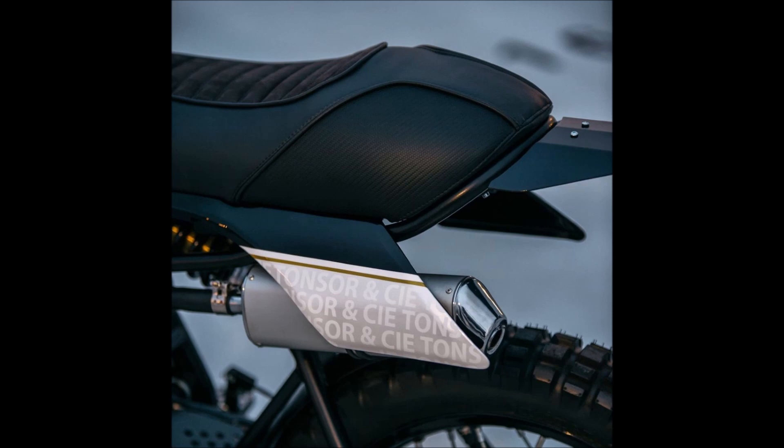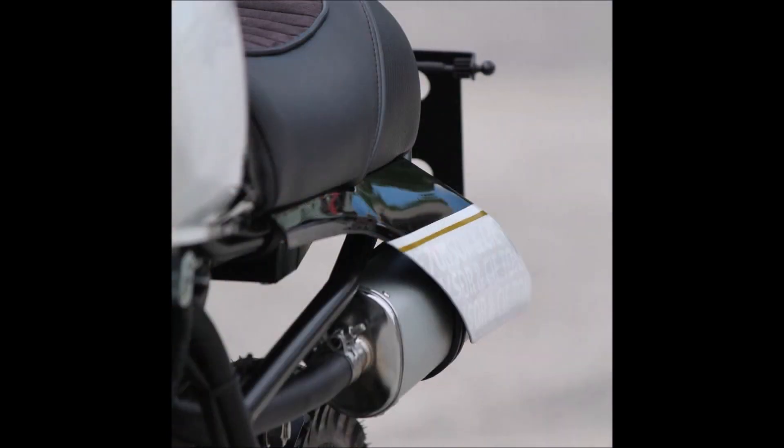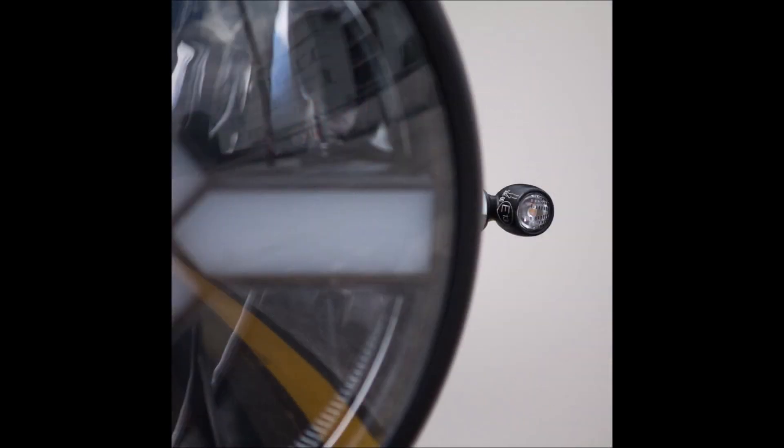The DT125MX that we're about to examine was made for David Ferrara, the proprietor of Tonsa NCIE, a chic barbershop. BAM began with a 1979 iteration of a Yamaha model that is actually referred to as the DT-MX 125 in France.